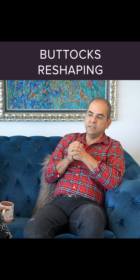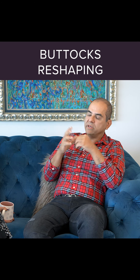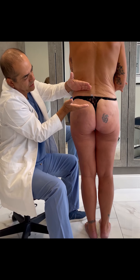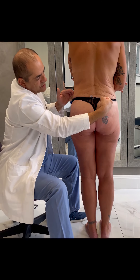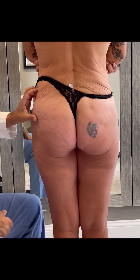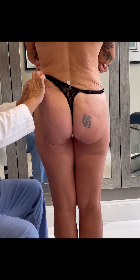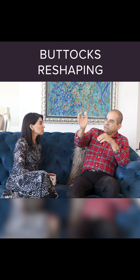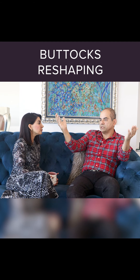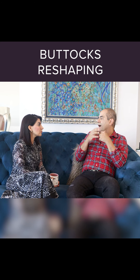That's buttock reshaping — you're changing the shape of the butt. In the process it will augment the buttock to some degree, but it doesn't have to. We can take the fat from the upper buttocks when we liposuction and put the fat into areas that we want in order to shape them, enhance them, and create roundness both horizontally and vertically, so we end up with heart-shaped or round-shaped buttocks.